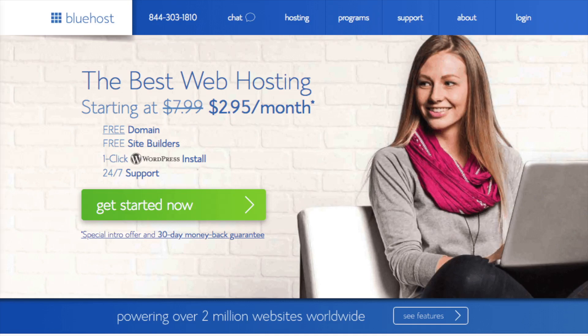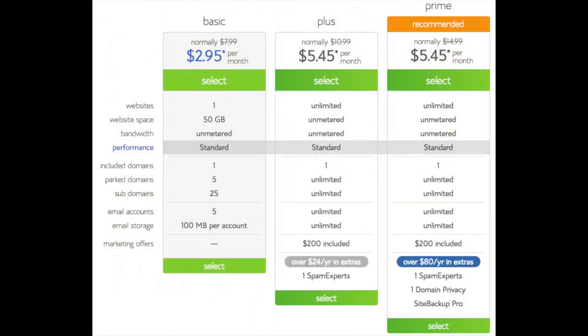Click on the get started button and you will see three different plans to choose from: a basic, plus, and prime plan. Choose the plan you would like to start out with so you can get your Bluehost web hosting discount.